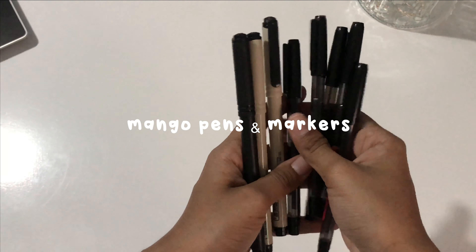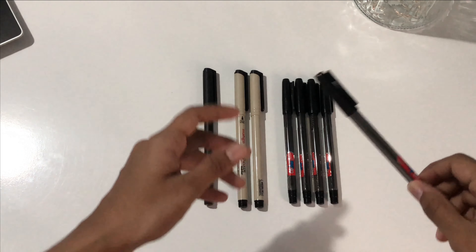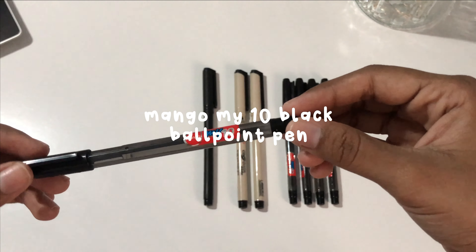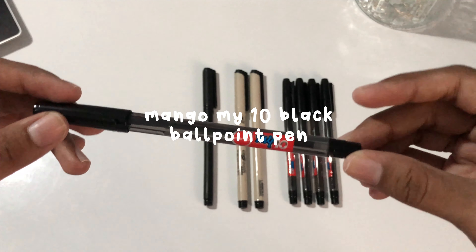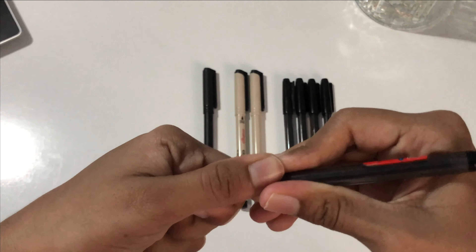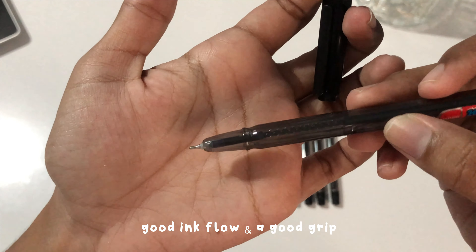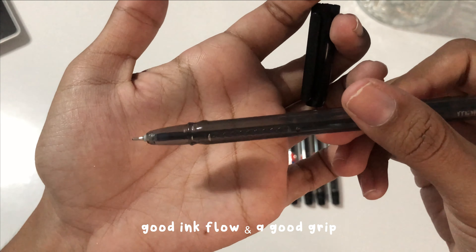Next we have a bunch of pens and markers. Let's start with Mango black ballpoint pens. These are my favorite ballpoint pens so far — if you've followed me for a long time you already know that. What I love about them is they have a good ink flow and also a good grip.